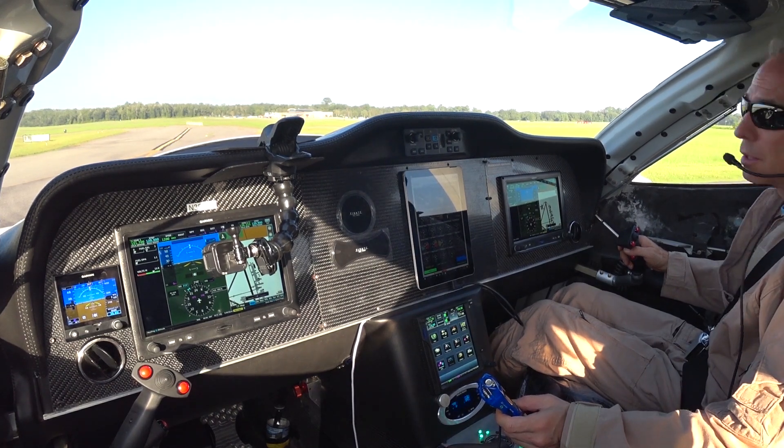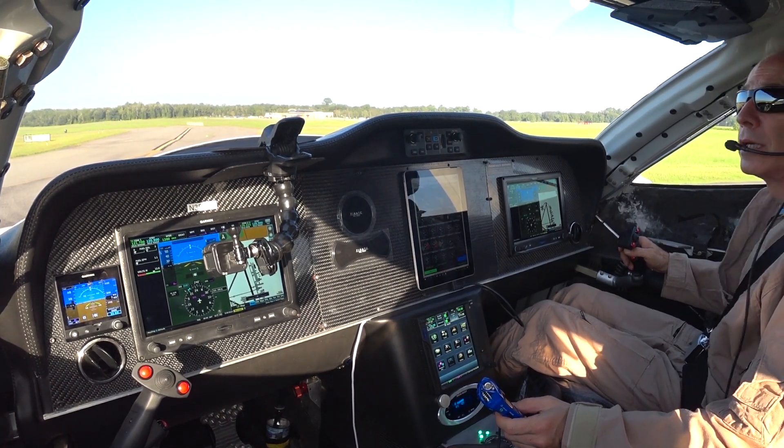We are on the ground, Raptor 352, Tango Delta at the north ramp. We'd like to taxi to the active for the option.